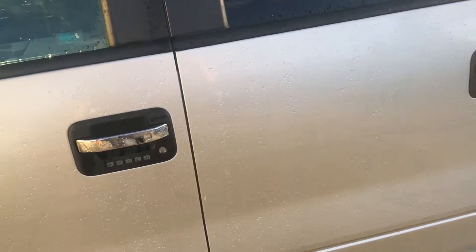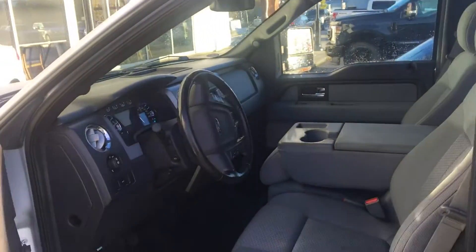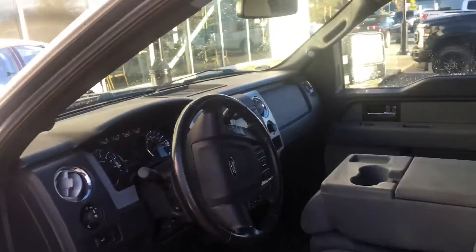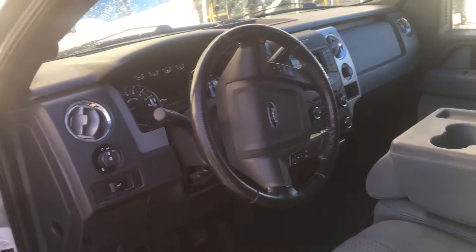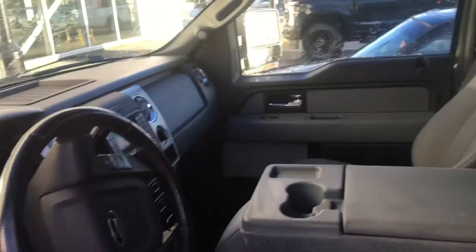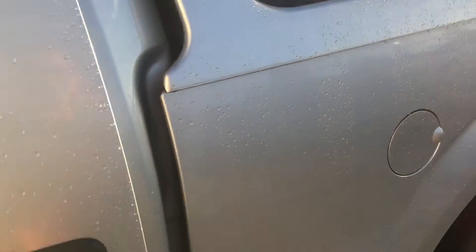It's got a max trailer tow package, so it's the best for towing — 11,100 pounds is the tow rating. The XLT has all your regular power options: windows, locks, AC, mirrors, and a power driver's seat. That center armrest lifts up into another seat, so it is a six seater, and being a crew cab there's a ton of space in the back.